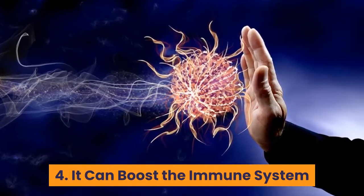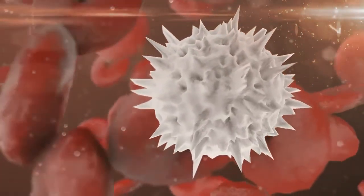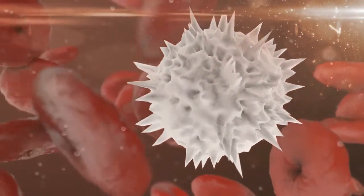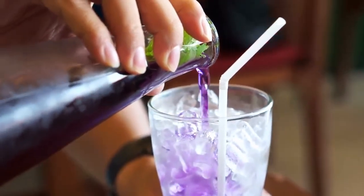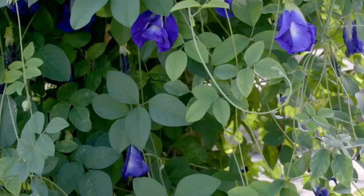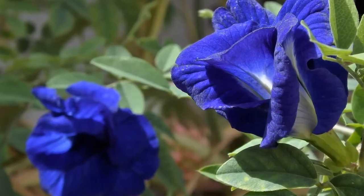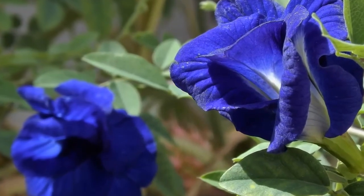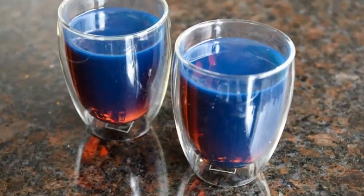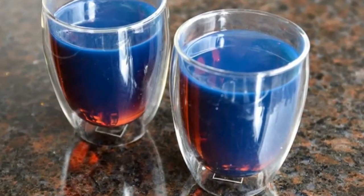4. It can boost the immune system. A healthy and well-functioning body can heal itself if you give it what is needed to work. Since butterfly pea flower contains a lot of compounds that control damaging activities, such as anti-inflammatory and antibacterial agents, the immune system is helped to stay in good condition and is not easily overcome by illnesses. The blue coloring that changes in certain conditions is due to its flavonoid content, which is a potent antimicrobial.